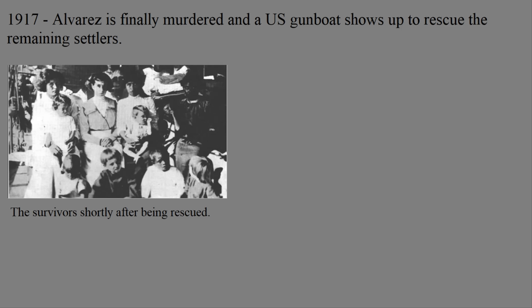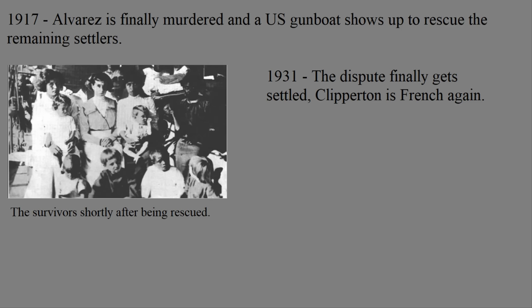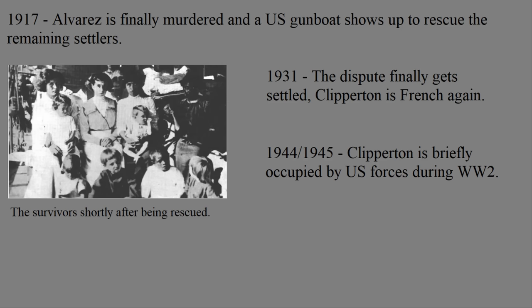But what about that dispute mentioned earlier? Well, that dispute with France that was officially raised in 1909 finally got solved in 1931. When the king of Italy, Victor Emmanuel III, was given arbitration over the matter, it took him 22 years to make a decision. Even with World War I understandably delaying the process, that feels surprisingly long. Either way, in 1931, Victor said it was French, so France finally had the island back. It went back to being attached to French Polynesia and being mostly used for scientific research, aside from a temporary U.S. occupation at the end of World War II.